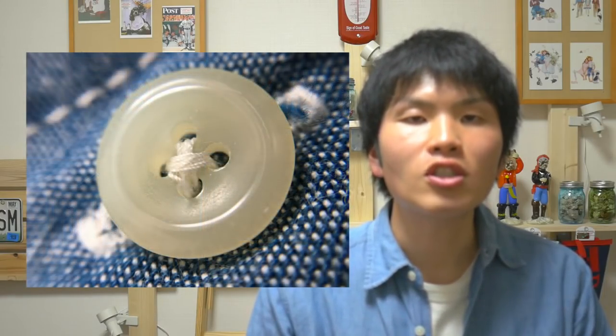このフラップというのはフタという意味なんですけれども、このポケットにフタがあることによって、物を入れても外に物が出にくい仕様になっていますね。ボタンは、白色のシンプルなプラスチックボタンを採用しています。